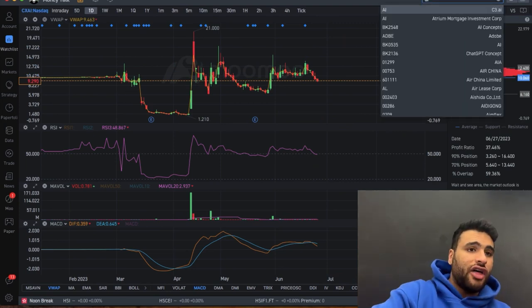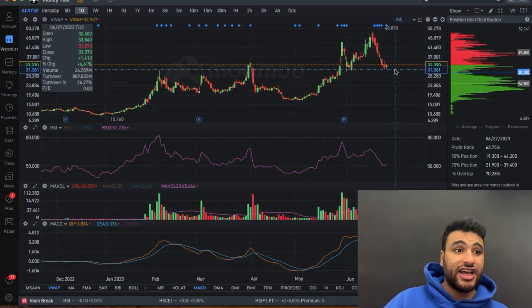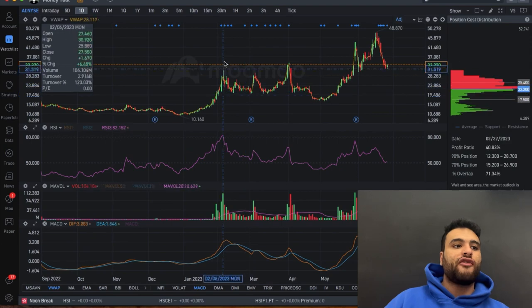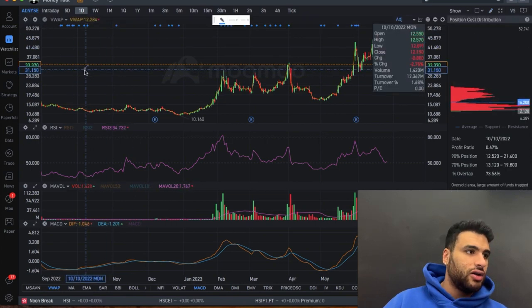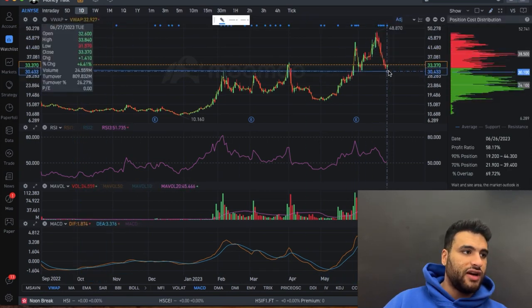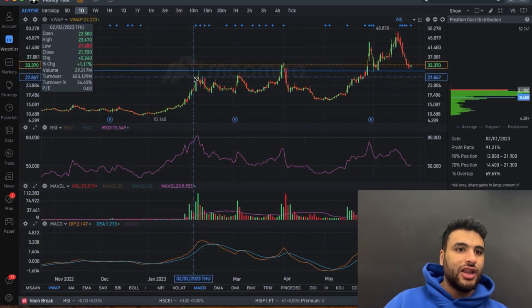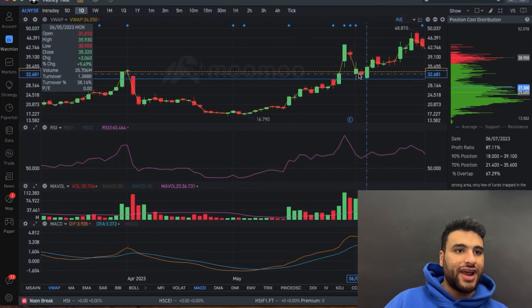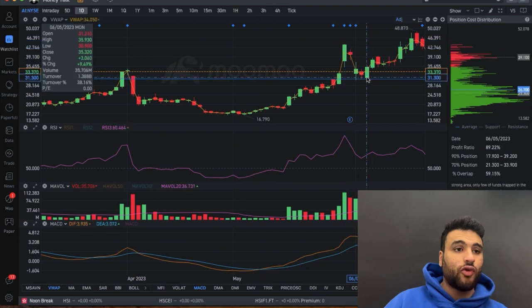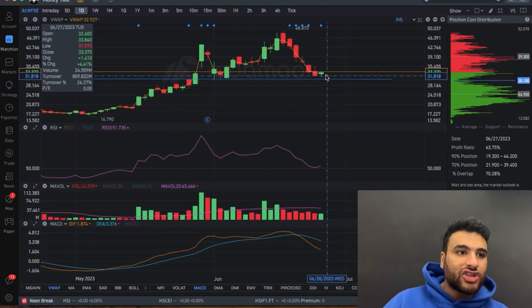On the other hand, here we have AI — ticker C3.AI. This ticker is looking extremely good for a trade soon. Just look at this chart. When I put this support level over here at $30, look at how beautiful it is — it's dinged it over here, it's dinged it over here, it's flirted with it over here. The stock fell all the way from $43 and it was at $30 that it found its home.